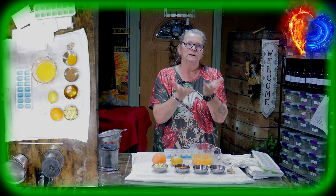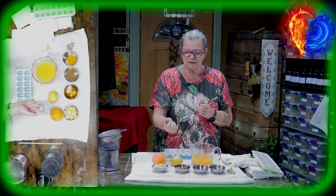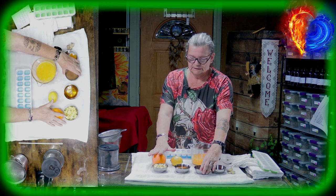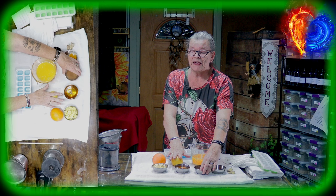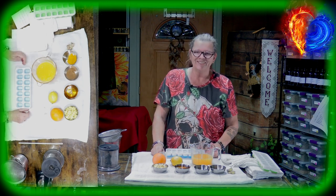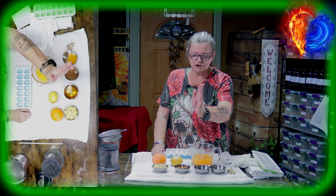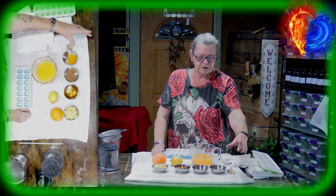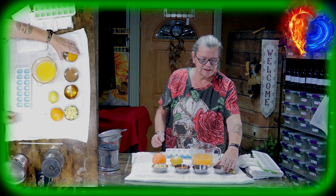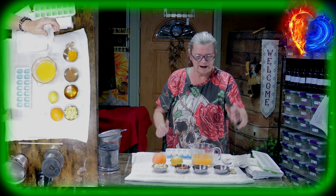We have three tablespoons of honey — not from the store, from your trusted beekeeper. For this special immune booster you need six to eight lemons and one orange. Then we have cinnamon — a teaspoon — and turmeric, also a teaspoon. The ingredients are: lemon, orange, ginger, honey, cinnamon, and turmeric.